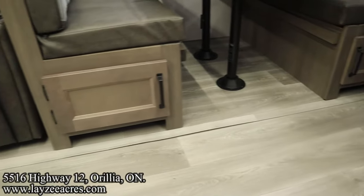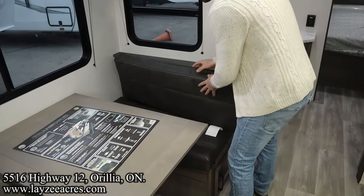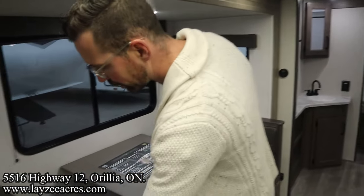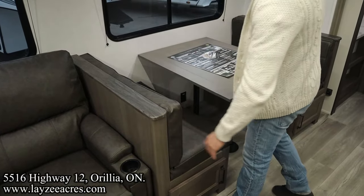We've got the reversible seat cushions if you don't love the pattern — I love the pattern, I would keep it. And I like how they finish off the tops and sides of these booth dinettes now without the fabric — it's just a more durable finish.